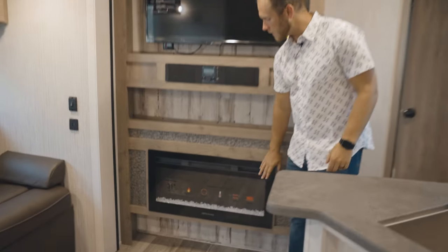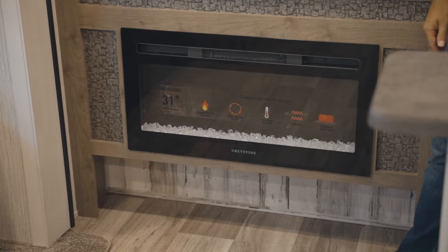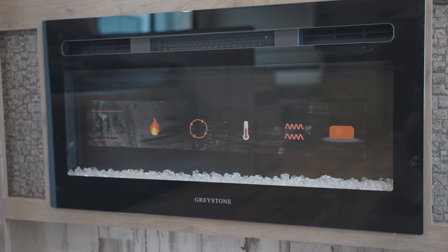Then finally at the bottom here we have your 5100 BTU fireplace. This thing puts off some heat and also has a little option for some color on it as well. It gives you that nice cozy feel when you're entertaining.